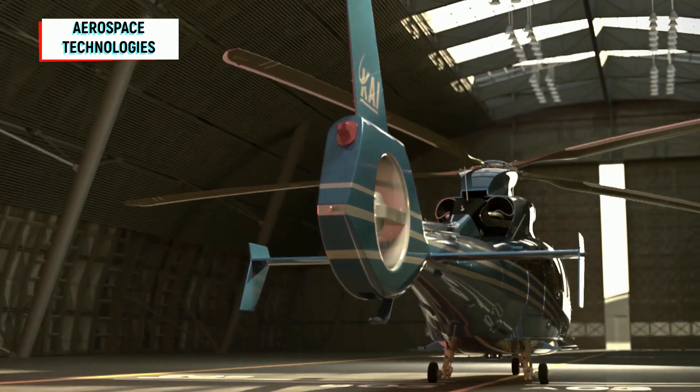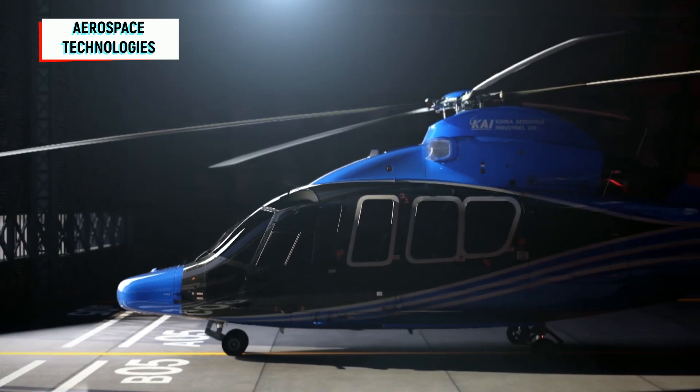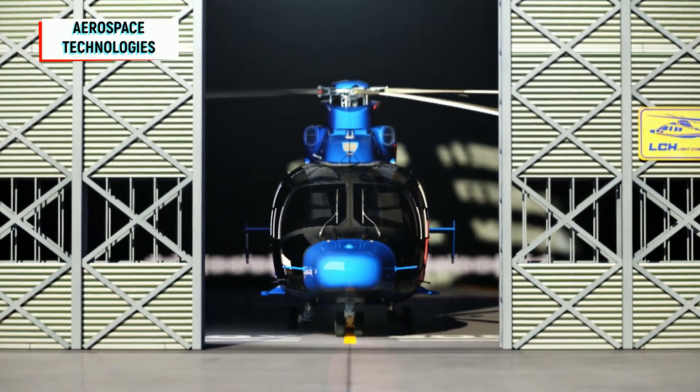K.A.I. Light Civil Helicopter is the improved version of the Airbus H-155, previously known as the Eurocopter EC-155.